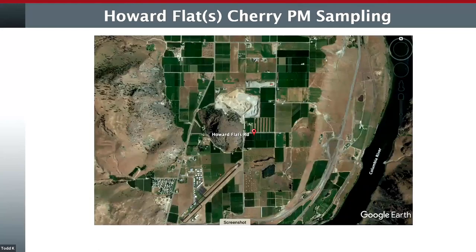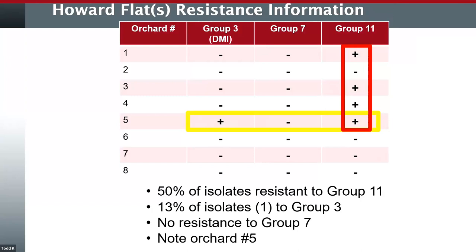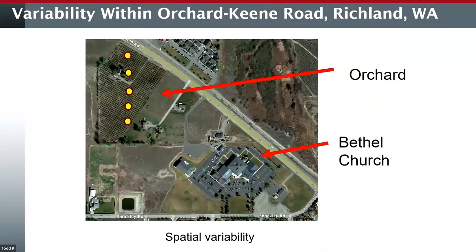One interesting thing we found was at Howard Flat, which is somewhat isolated, though not as isolated as it used to be. We sampled eight different orchards. The orchard is on the left of the table, and there are three columns: group 3, group 7, and group 11. If there's a plus, it means that the isolate was resistant to that group. Looking at the results from Howard Flat, we found resistance to group 11 in four of the eight orchards, and resistance to group 3 in one of those eight. But look at orchard number five — there's resistance to both fungicide groups. That was something we certainly did not expect.